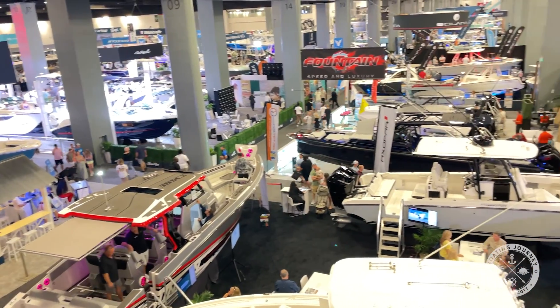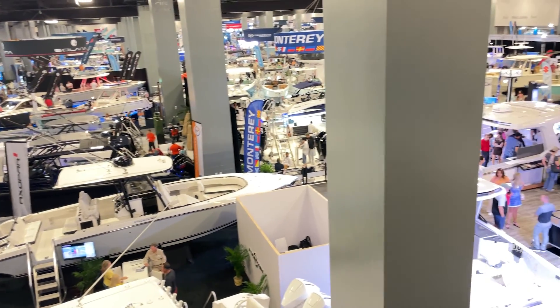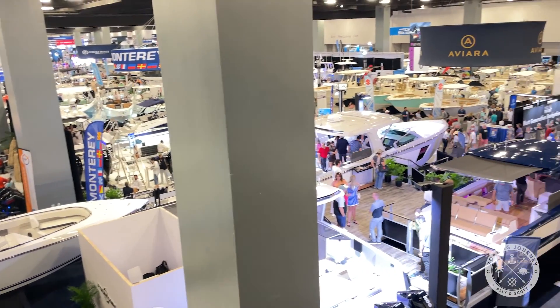One thing you notice right away when you come into the convention center — it is huge. I may not be able to give you a full taste of everything here today because my battery is running low and my camera might die on me, so I'll give you as much as I can. At the convention center, you'll find boats up to 49 feet, engine manufacturers, accessories, and various other pavilions.